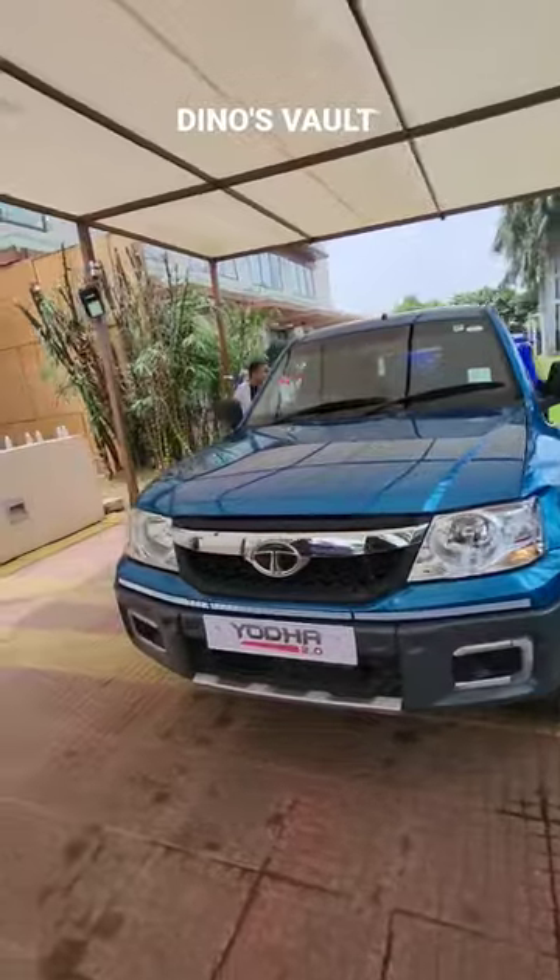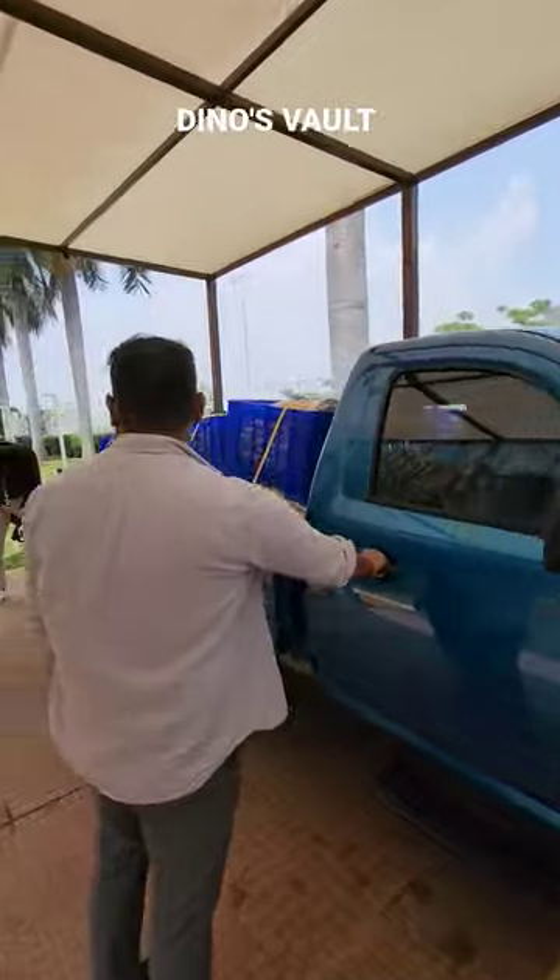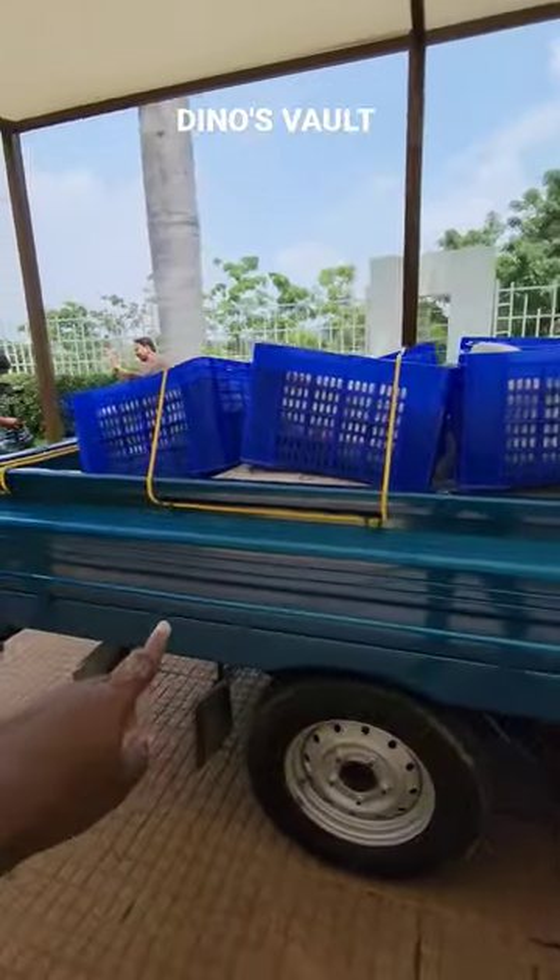The truck rides on 16-inch wheels with leaf spring and electrical leaf spring suspension. The payload capacity is 2000 kg.